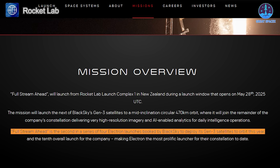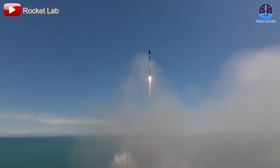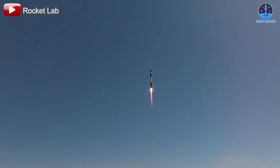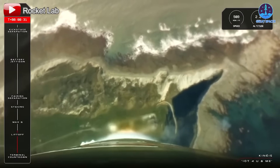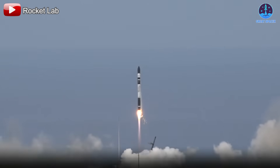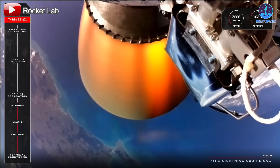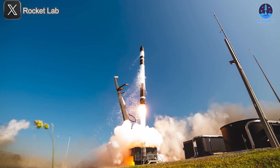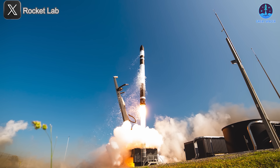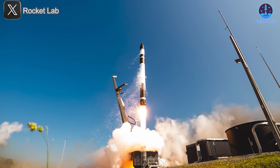This further cements Electron's role as one of the industry's busiest small-sat launchers. Rocket Lab's ability to rapidly turn around flights despite occasional delays keeps it firmly in second place behind SpaceX in launch frequency. Each successful mission not only adds capacity to Black Sky's commercial imaging services, but also demonstrates Electron's reliability and the robustness of Rocket Lab's operational teams. We'll be watching closely as June 3rd approaches — once liftoff occurs, Electron will again prove its value in the growing constellation market.